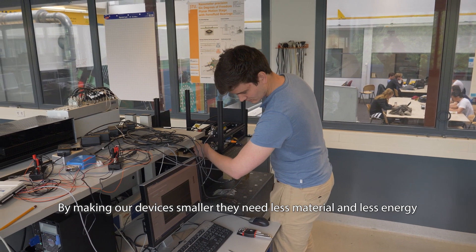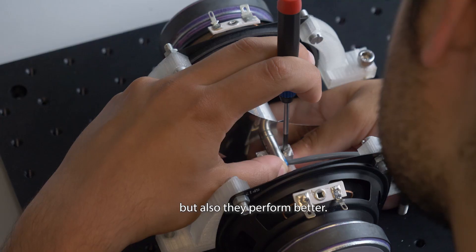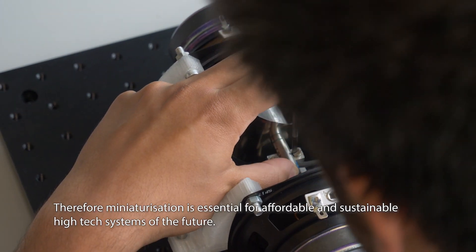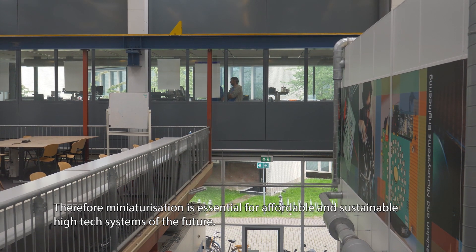By making our devices smaller, they need less material and less energy, but also they perform better. Therefore, miniaturization is essential for affordable and sustainable high-tech systems of the future.